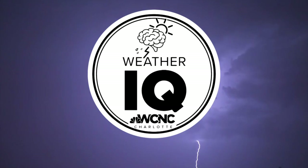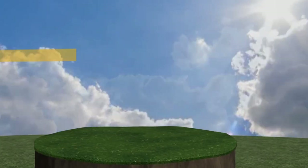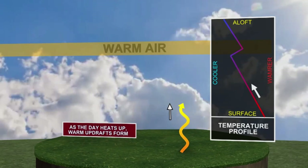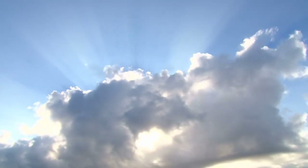The cap — not a hat, but we'll use a cap as an example later. The cap can prevent storms from forming, so it's time for another Weather IQ. The cap is a warm layer of dry air that can range anywhere from the surface up to 10,000 feet. Depending on how strong the layer is, it can prevent a single storm from forming, even when the atmosphere is perfectly set up.